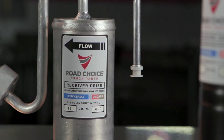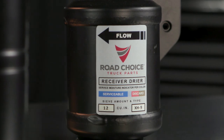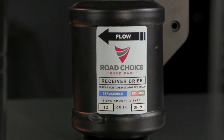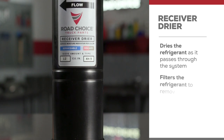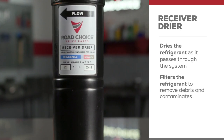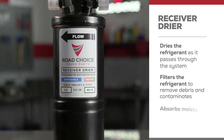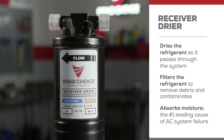Most people don't fully appreciate how critical the receiver dryer is to their truck's AC cooling. A receiver dryer performs a number of critical tasks. It dries the refrigerant as it passes through the system and it also filters it to remove debris and contaminants. But a receiver dryer's most important task is to absorb moisture, because moisture is the number one cause of AC system failure.